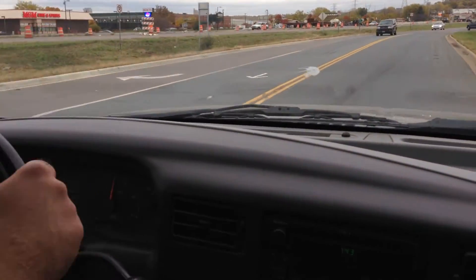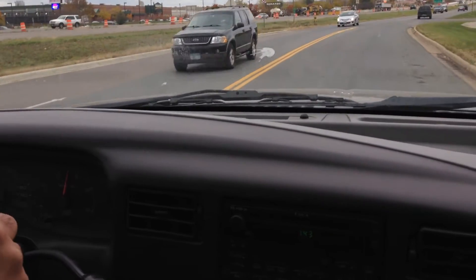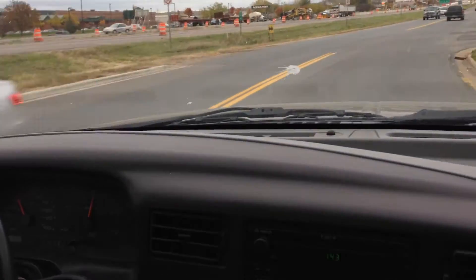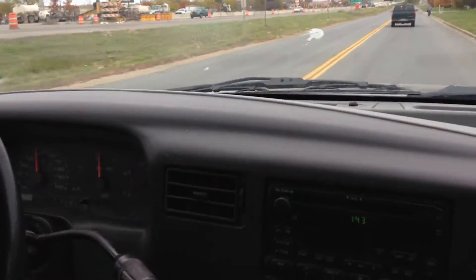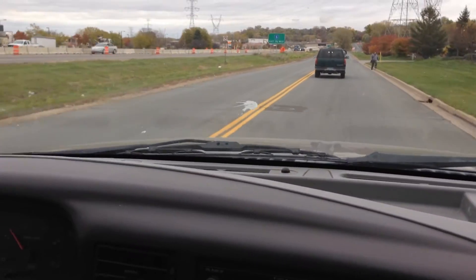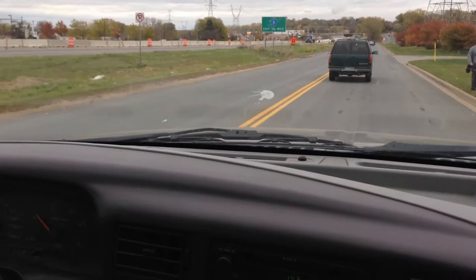Let's take it for a quick spin. Truck has plenty of power, and as you can see it shifts correctly. Vehicle drives straight — there are no alignment issues and it handles bumps really well.